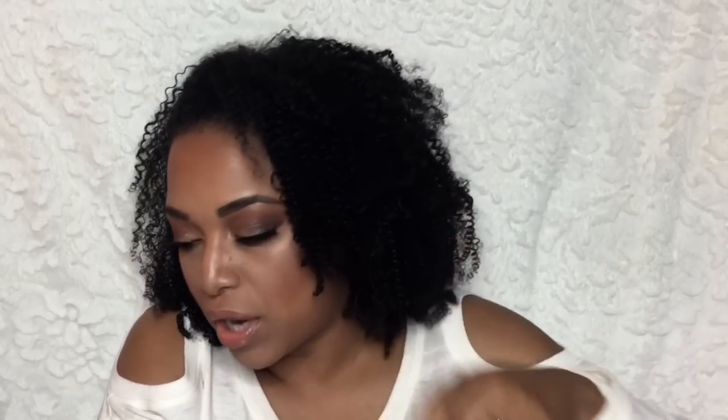The L'Oreal Voluminous Lash Paradise — I feel like I didn't give this one a good enough chance because everybody loves it. I accidentally got Black Brown instead of the darkest shade, and it wasn't showing up as much on my lashes. I also noticed it tends to dry out very quickly. I want to give this another shot by getting the right shade — I have black hair so Black Brown really didn't do anything. I definitely want to try it again.